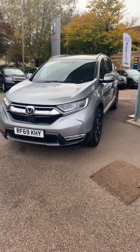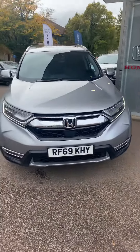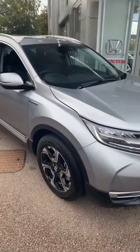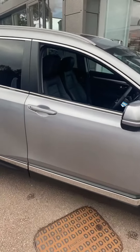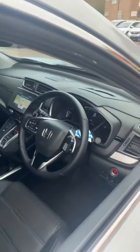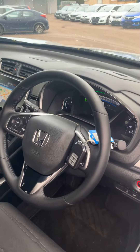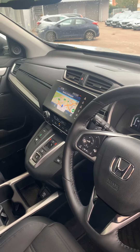69-plate CR-V. What we've got here is a hybrid vehicle, so it's the EX 2-litre hybrid version. It's top of the range, it's got keyless entry, start-stop button. This particular car has been just about a year old and has just under 5,000 miles on the clock. As you can see, it's got everything you desire here.